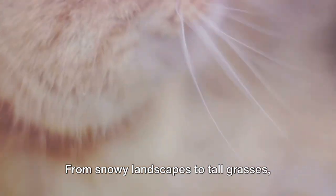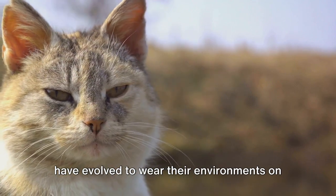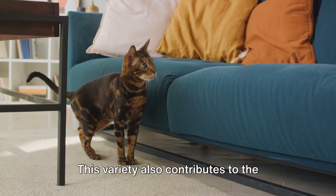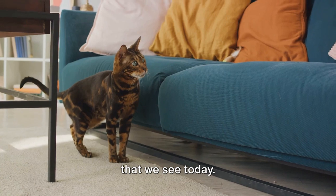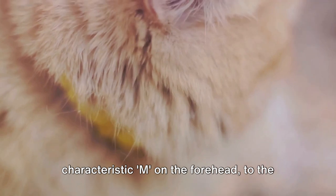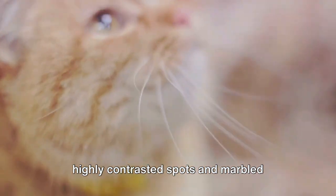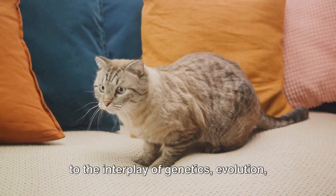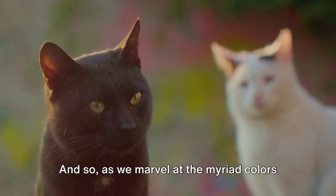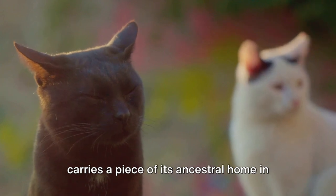From snowy landscapes to tall grasses, from the icy north to the hot south, cats have evolved to wear their environments on their coats. This variety also contributes to the beautiful tapestry of feline diversity we see today. From the common tabby, with its characteristic M on the forehead, to the exotic Bengal, with its richly colored, highly contrasted spots and marbled patterns, each cat is a walking testament to the interplay of genetics, evolution, and environment. As we marvel at the myriad colors and patterns, let's remember that each cat carries a piece of its ancestral home in its coat.